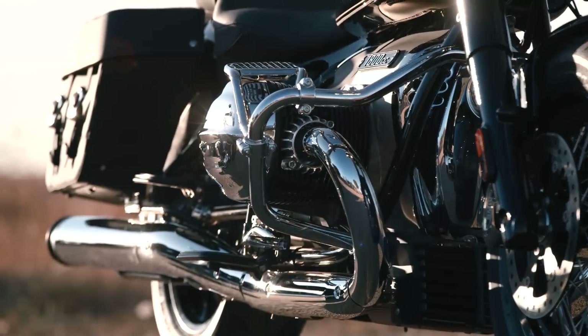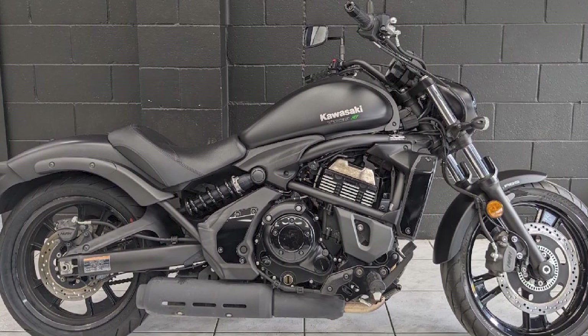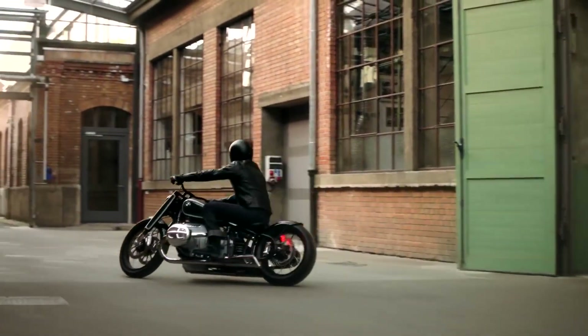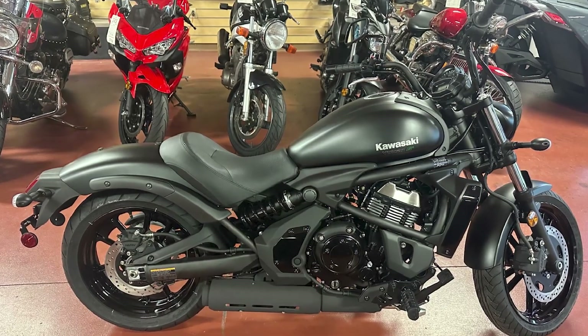The Vulcan is a great value for the money. It is a well-built motorcycle with a lot of features and a comfortable ride. The bike is also very affordable, making it a great choice for new and experienced riders alike.